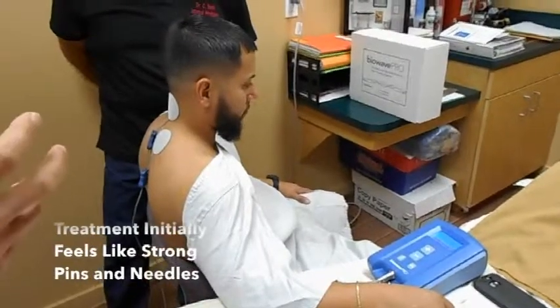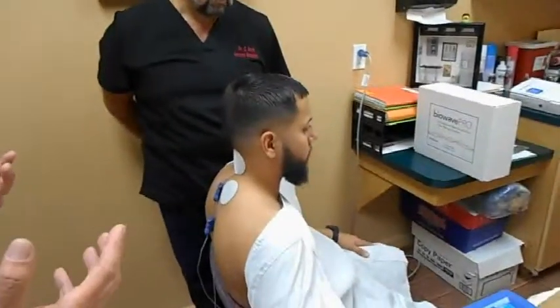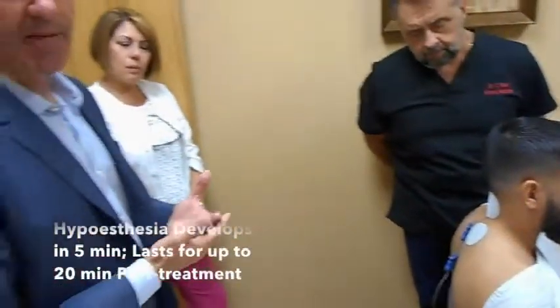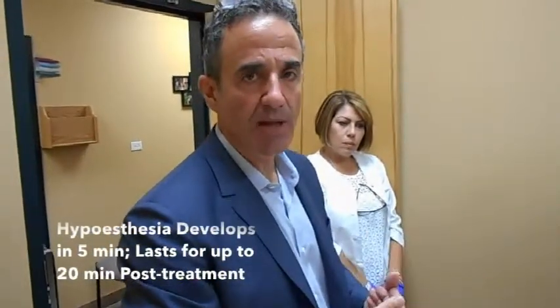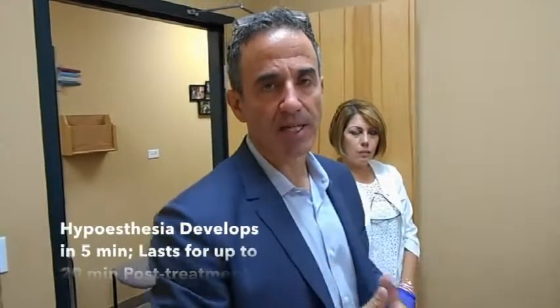The treatment may feel like a strong pins and needles sensation initially. The body creates hyposthesia in the volumes of tissue beneath each of the two electrodes. As that hyposthesia develops — it takes about five minutes to kick in — it helps mask the strong initial sensation, making the treatment more comfortable and allowing the patient to continue advancing the intensity. At the end of treatment, the hyposthesia may last 15 to 20 minutes as a light numbness. Once that wears off, the majority of patients have significant pain relief that can last up to 72 hours.